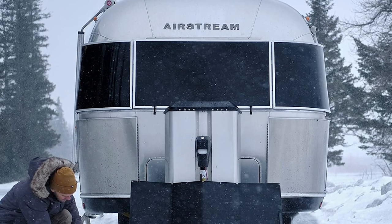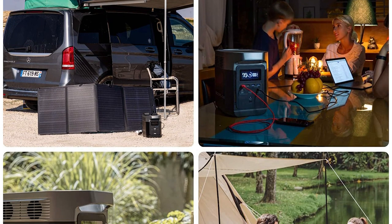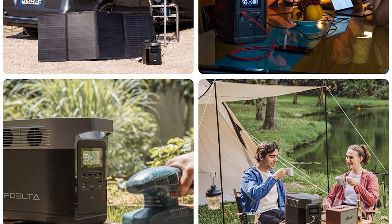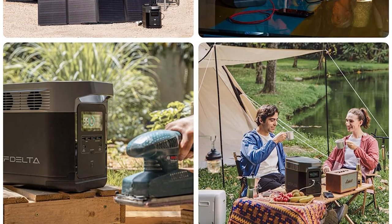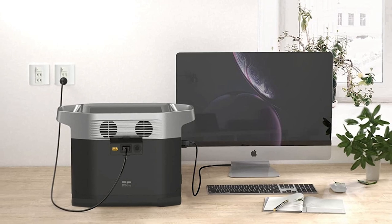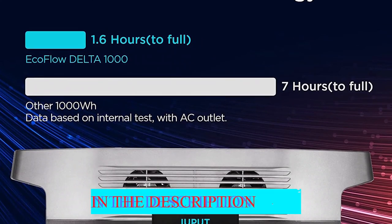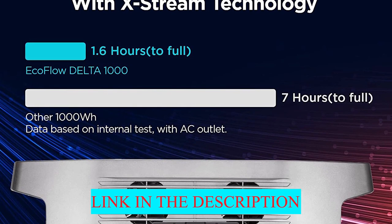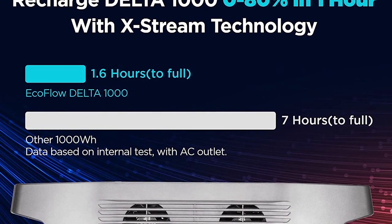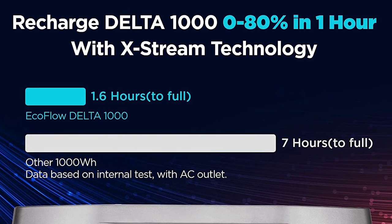The Delta weighs just shy of 31 pounds, so it's not the lightest portable power station, but with the ability to charge so many different devices at once, the extra weight is a small price to pay. Perhaps the best feature of the Delta is its incredibly quick recharging ability. Connecting it to four 100W solar panels will fully recharge it in four to eight hours, and plugging it into a standard AC outlet at home will recharge it from zero to 80% in under one hour.